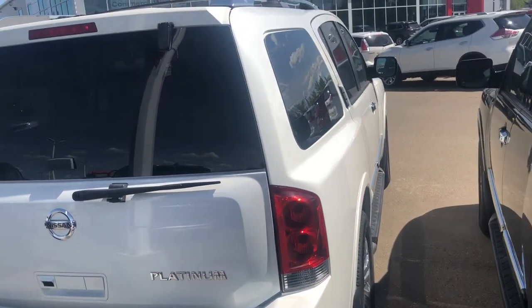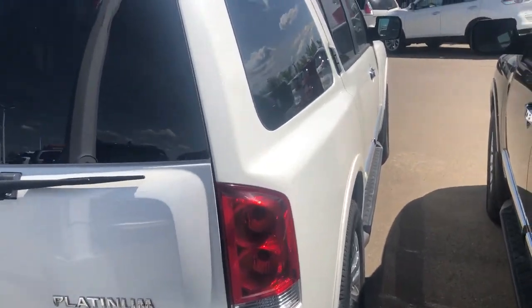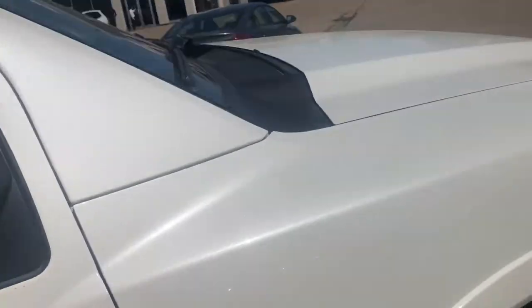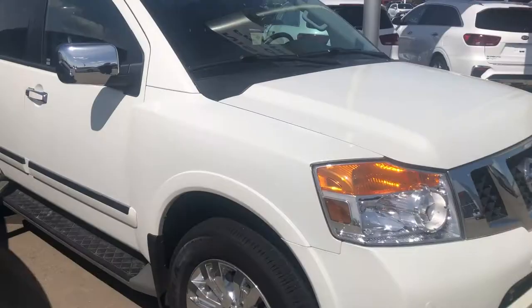Louise, I just wanted to show you this beautiful Armada that we've got here. You can give me a call here at 780-449-5775. Again, my name is Cooper. Thank you and I hope to hear from you soon.